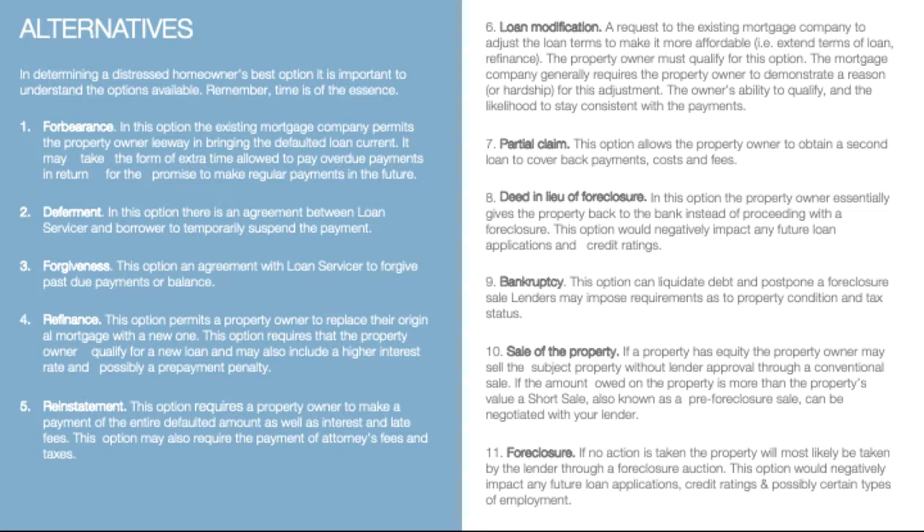Qualification also considers the owner's ability to stay consistent with the new mortgage payments. A partial claim is the option which allows the property owner to obtain a second loan to cover any back payments, costs, or fees.